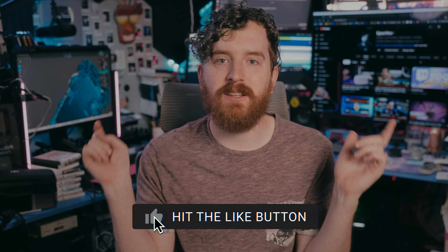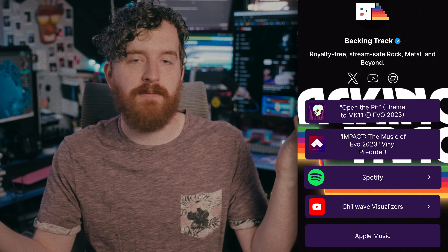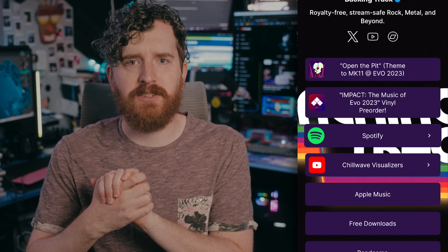Links to everything you need to get started are down below, as well as links to our stream-safe, video-safe free music from Backing Track. Follow on Twitch and remember to be kind, rewind.